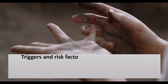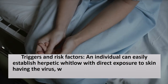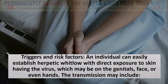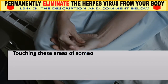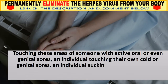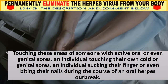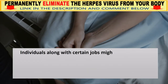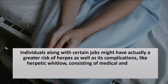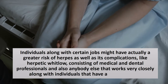Triggers and Risk Factors. An individual can develop herpetic Whitlow through direct exposure to skin carrying the virus, which may be on the genitals, face, or hands. Transmission may include touching these areas of someone with active oral or genital sores, an individual touching their own cold or genital sores, or someone sucking their finger or biting their nails during an oral herpes outbreak. Individuals with certain jobs may have a greater risk, including medical and dental professionals and anyone who works closely with individuals who have herpes.